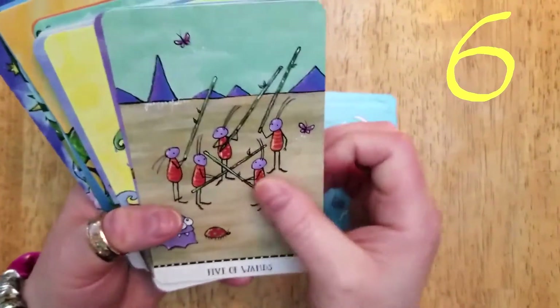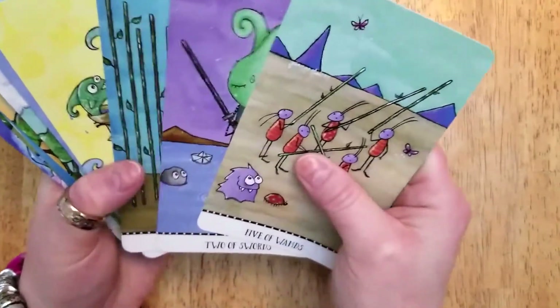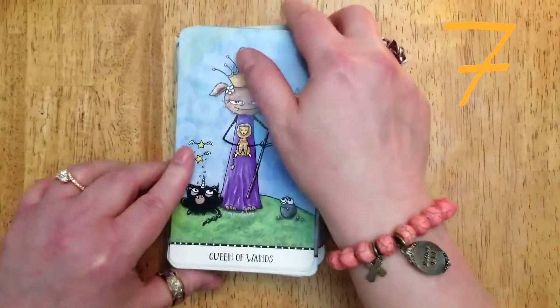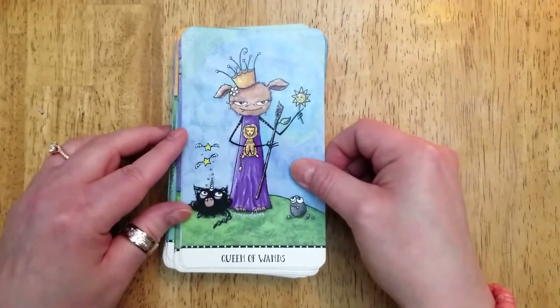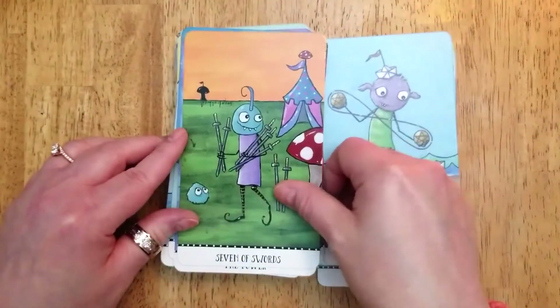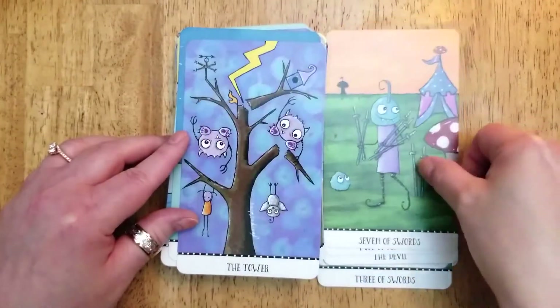Number six: it's a very colorful deck, as you can see, yet it's not overpowering or garish in any way. Number seven: this deck is very approachable and non-threatening. It's good for maybe a younger person starting out reading the tarot, or if you're reading for someone who's a little apprehensive about the images in the tarot.